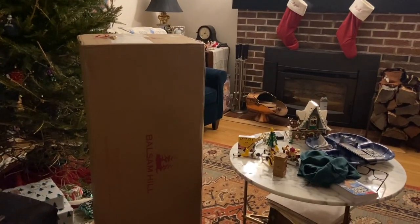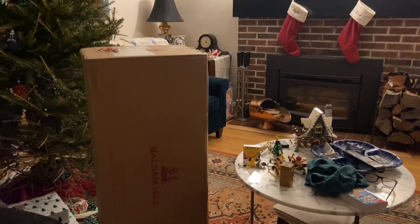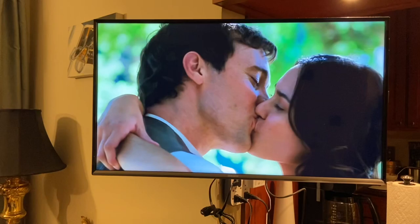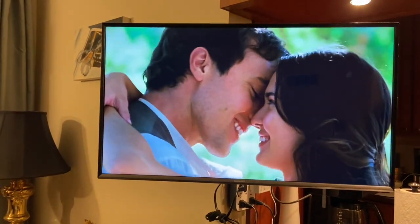This is our new one that arrived today and probably by Friday night it will have lights on it and the ornaments back on. I've put the holiday on to keep me company as I take these ornaments off. All the ornaments are off and the lights.